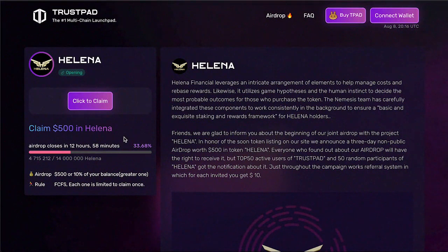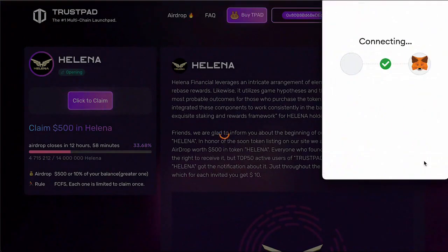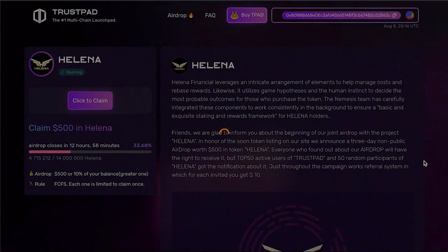The rules of participation in the airdrop are very simple. We need to have a wallet on MetaMask or Trust Wallet to get the precious $500. I have a MetaMask add-on, for example. Click 'Claim Airdrop' and connect your wallet to the platform. After connecting your wallet, you will immediately see a pop-up about a small fee for the transaction that you need to pay. After that, the only thing left is to wait for the Helena tokens to come to your wallet.